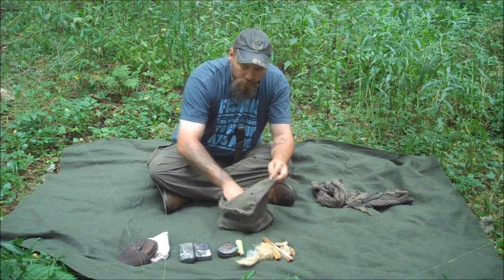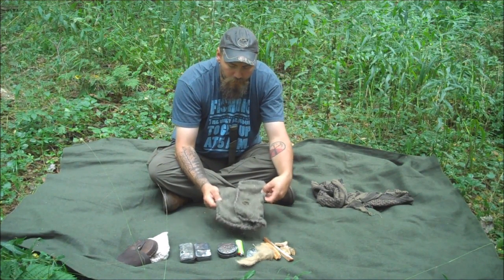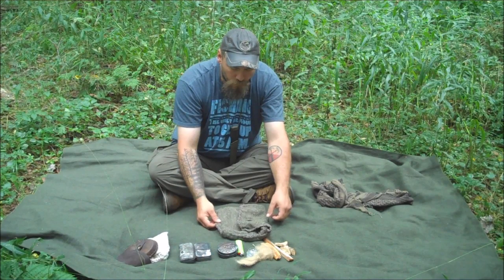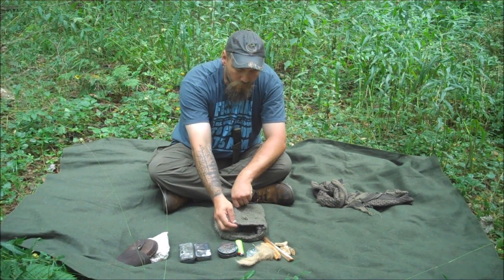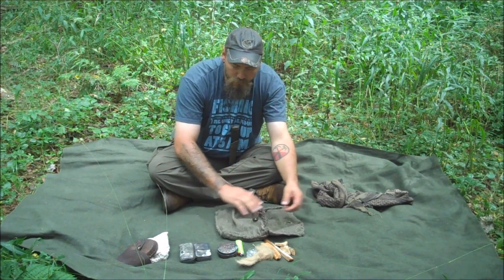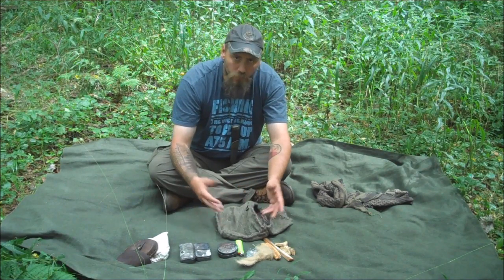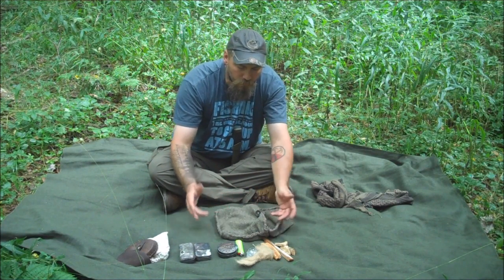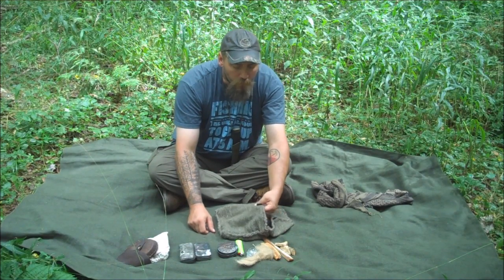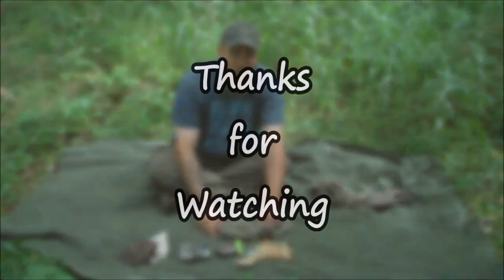But yeah guys, that's my fire kit — that's what I carry into the woods with me every time I go out. This is just a bag I made out of an old wool blanket and some wool thread, sitting around watching TV one night. I made a bag to carry all of this stuff together because before it was all loose and in different places, and I like to keep things compact and together so I know where everything is. But yeah guys, that's my fire kit — I thank you for watching. We'll see you in the next one. Take care.